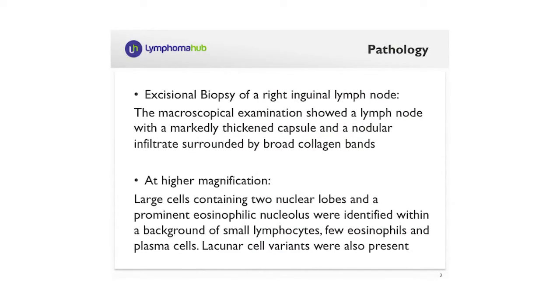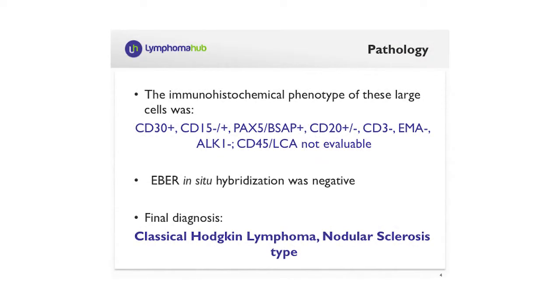To achieve the diagnosis, an excisional biopsy was performed of the lymph node and the diagnosis was suggestive of Hodgkin's lymphoma due to the presence of large cells containing two nuclear lobes, and also some lacunar cells were present. Based on the immunohistochemical phenotype, it was characterized by CD30-positive, PAX5-positive, weak CD15 and CD20. The final diagnosis of classical Hodgkin's lymphoma, nodular sclerosis type, was made.